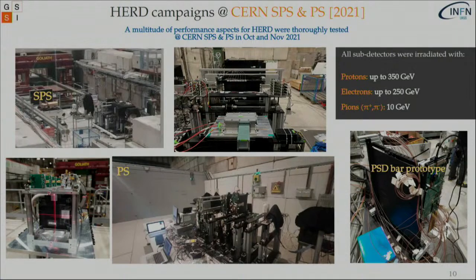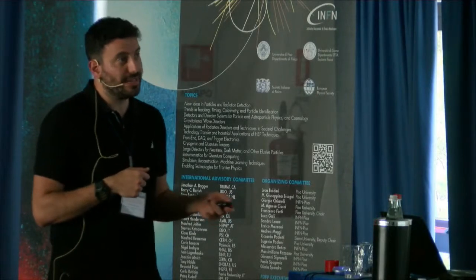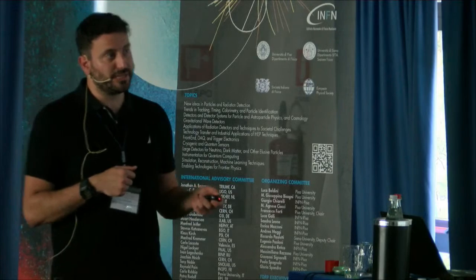This is part of our HERD campaign which took place at CERN SPS and PS in October and November 2021. Each one of the different sub-detectors was placed in line with the beam and tested with protons, electrons, and pions of various energies. You can also see configurations from the PS and a picture of the PSD bar prototype.